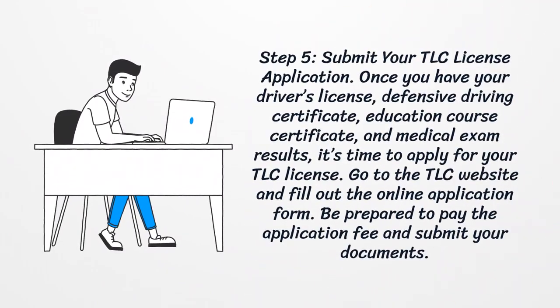Step 5: Submit your TLC license application. Once you have your driver's license, defensive driving certificate, education course certificate, and medical exam results, it's time to apply for your TLC license. Go to the TLC website and fill out the online application form. Be prepared to pay the application fee and submit your documents.